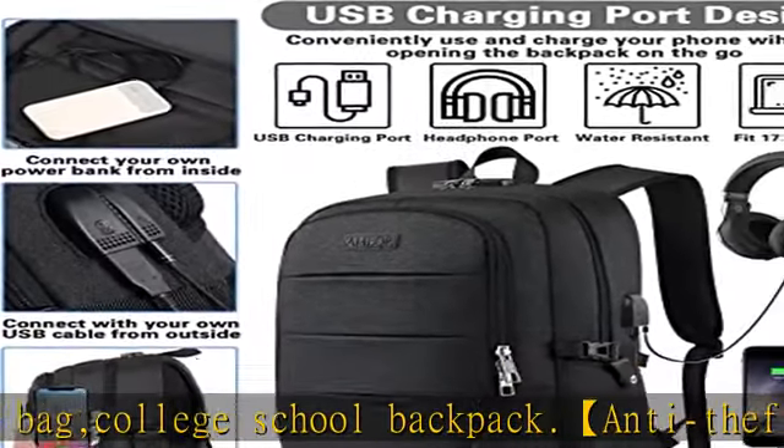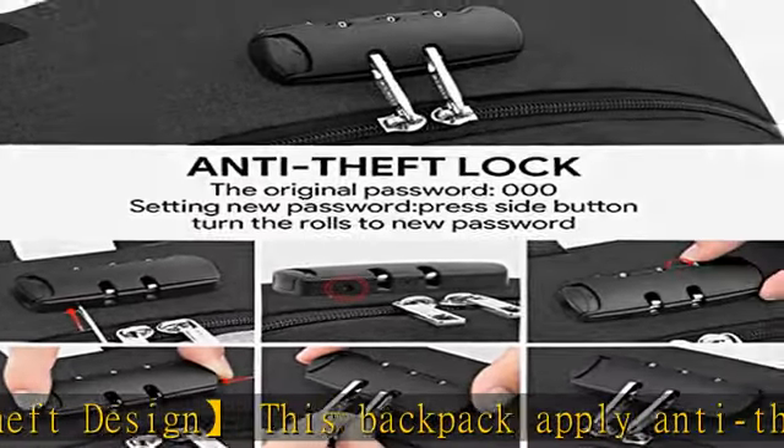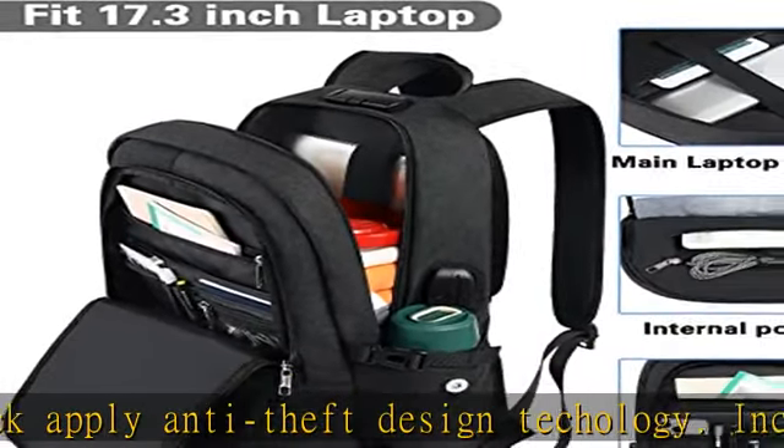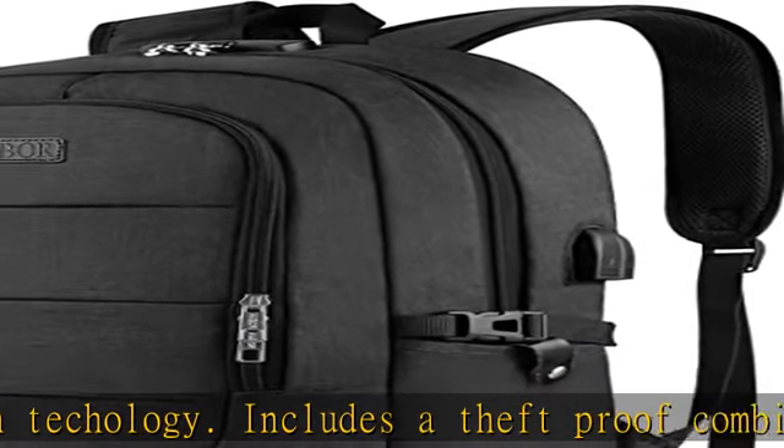Headphone jack: you can listen to your favorite music when carrying the backpack on the road. Note: power bank not included. Comfortable back support system: ergonomic design with S-shaped padded shoulder straps and padded back design, made from high-elastic and breathable sponge and fabric.